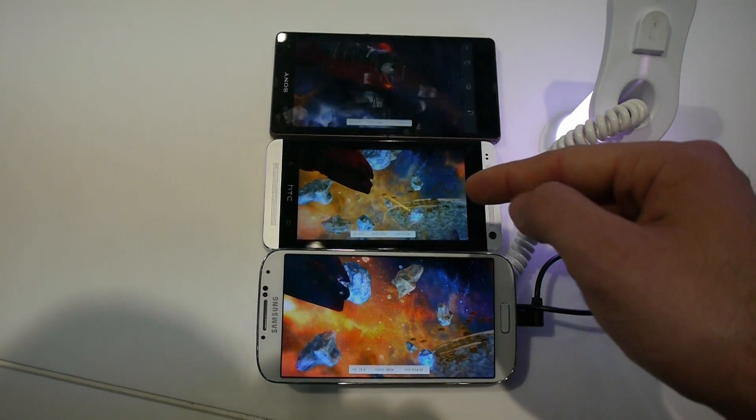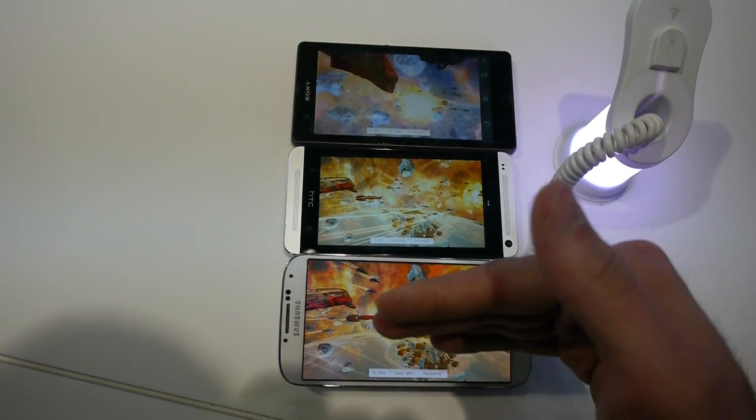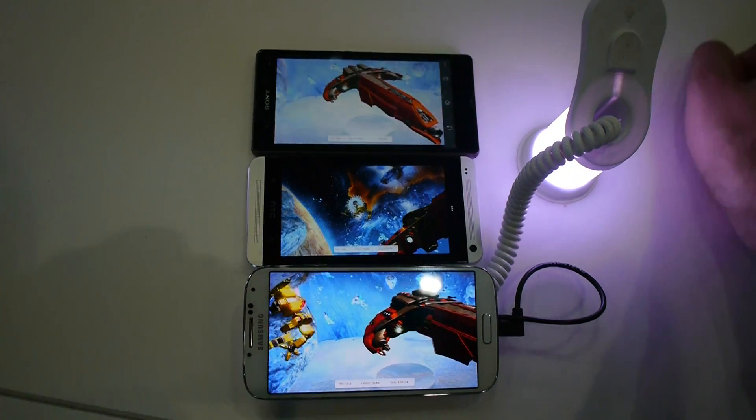The HTC has the advantage of having a 4.7-inch screen, but the resolution on all three of them is full HD. So actually the resolution is what counts, not the screen size behind it.